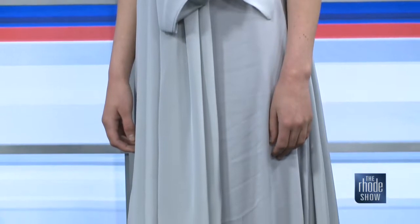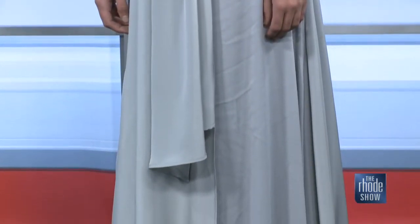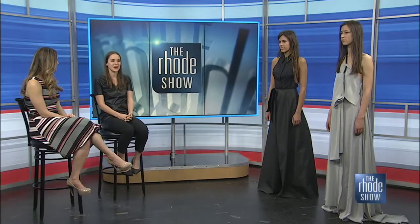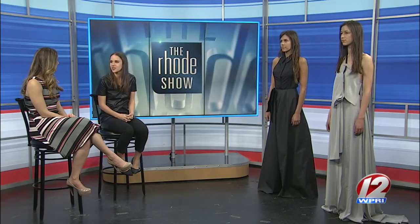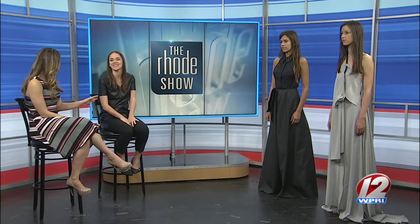If you could design for any celebrity in particular, who would you love to wear one of your looks? That's a really difficult question. I love Rihanna because she's like a chameleon — she can wear anything and look great. Kind of edgy too. Yes, exactly. I feel like your looks have a bit of an edge to them, but they're so beautiful and form-fitting as well.